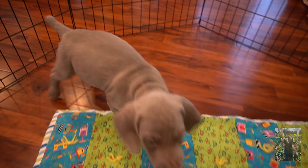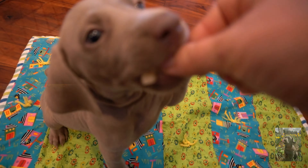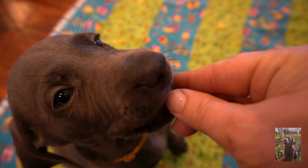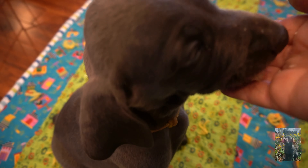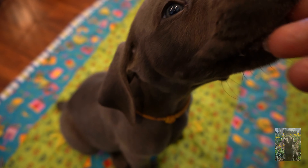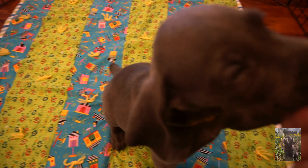Puppy, here we go! Here you are! Good job! You are doing so well! He is liking pasta as well! Oops, I missed! Sorry! Good job!